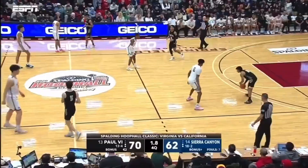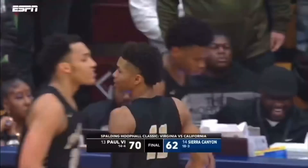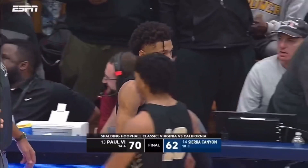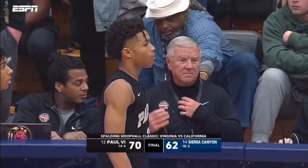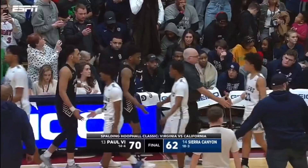They have to understand they're taking everyone's best shot every game. Well, the bullseye is huge on Sierra Canyon. Paul the Sixth hitting the target today at the Spaulding Hoop Hall Classic, led by Nasir McDaniel, Jeremy Roach, and Trevor Kiehl's. The Panthers from Fairfax, Virginia knock off the biggest attraction in high school basketball, 70 to 62, the final score.